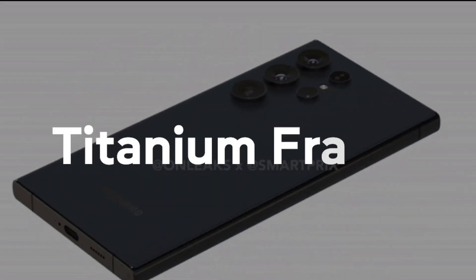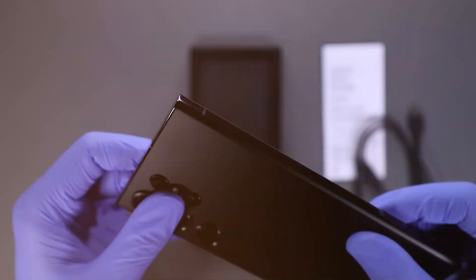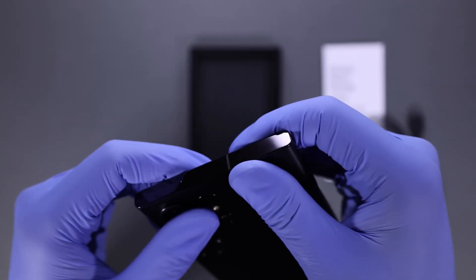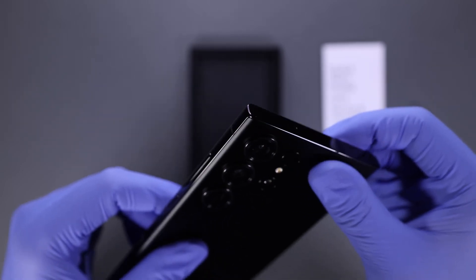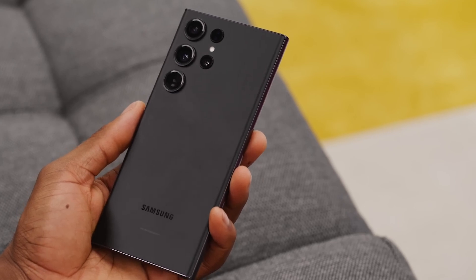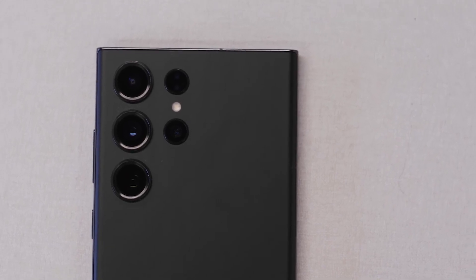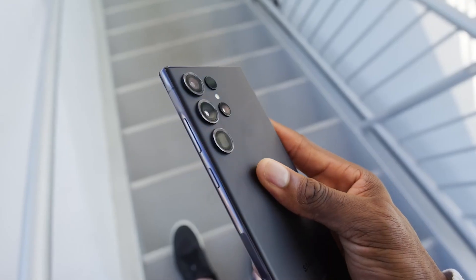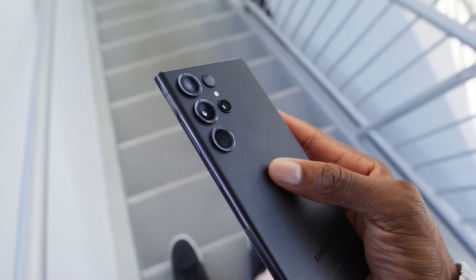First up, a titanium frame. From what we're hearing, Samsung may use a titanium frame for the S24 Ultra rather than aluminum. Titanium is denser and stronger than aluminum, so it would make the phone more durable while also giving it a more premium feel. Despite the denser metal, the S24 Ultra is still expected to weigh around 233 grams, even lighter than the S23 Ultra.